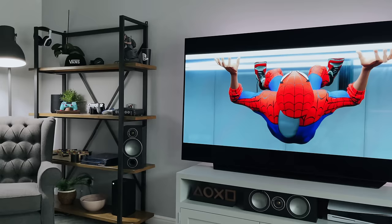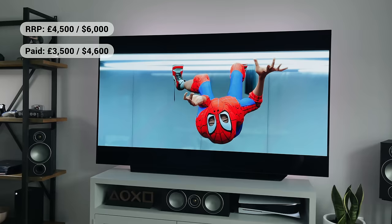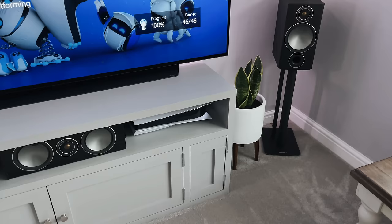You might be wondering how expensive this TV is. Price-wise, it comes in at £4,500 or $6,000, but I actually got it in the sale for £3,500, which is about $4,600. So it's not cheap, but considering the size and the fact that it's an OLED, I don't think it's bad at all.